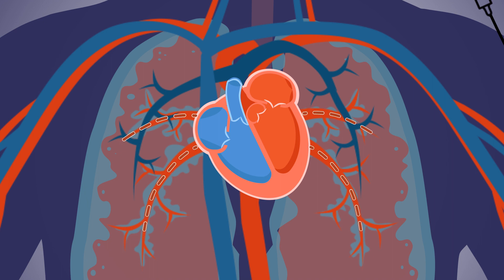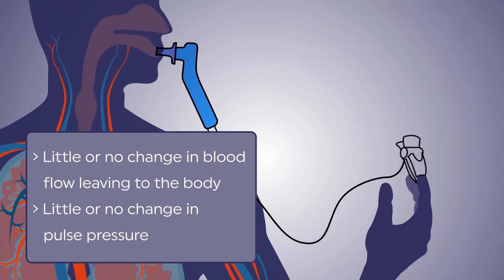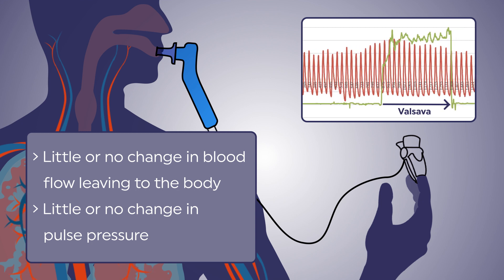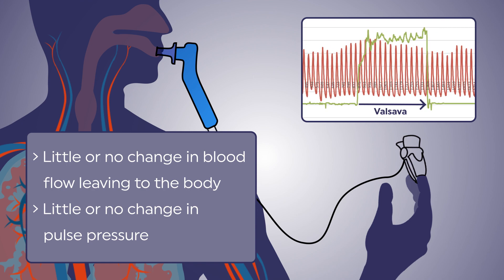As shown here, the congested lungs continue feeding blood to the left heart. There is already substantial fluid in the chest and elevated filling pressure in the left ventricle, so preventing blood from returning from the body back to the chest does not reduce the blood flowing out to the body. This is then reflected in the patient's pulse pressure, where little or no change is seen.